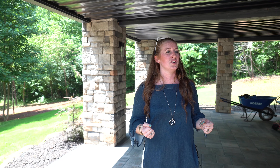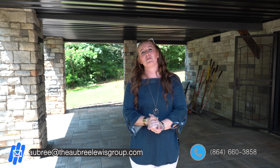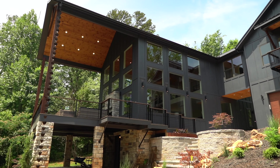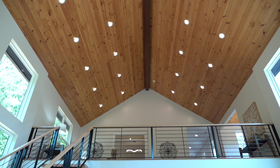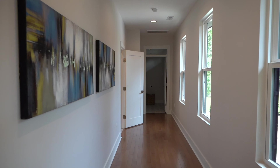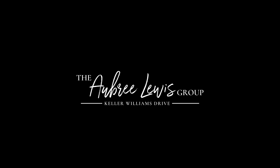If this house looks like something that you would want to know more information about, you should contact me — email me, shoot me a text message, or just give me a phone call. Me and my team would love to be your real estate resource of choice here in the area. If you like this video, you should definitely like, comment, and subscribe to our channel because we put out videos every single Monday. Thanks for tuning in — we'll see you next time.